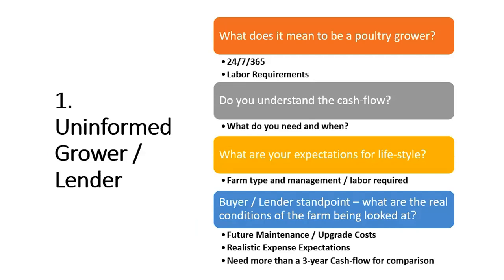Barrier number one: uninformed grower or lender. Do you know what it means to be a contract poultry grower? Do you understand the business you're about to enter into? When you have birds in the house, you are required to provide 24/7 management. Birds always need your attention, and you're going to have birds probably 80% of the year. You need to know what type of birds you're starting with — what kind of entity you'll be.